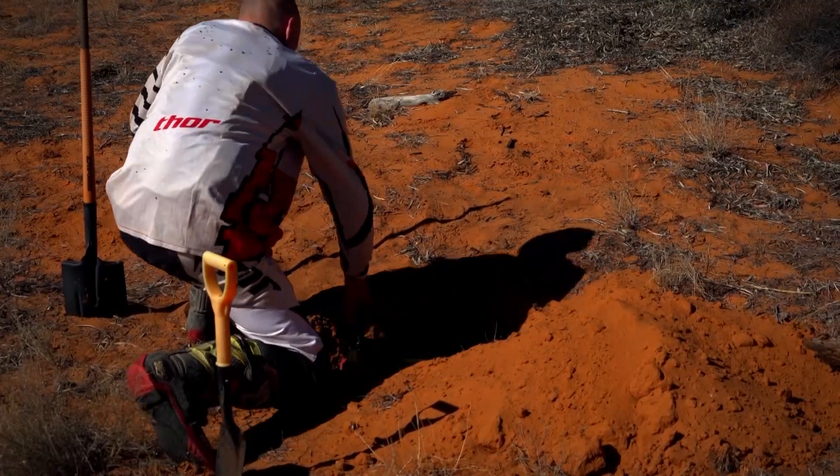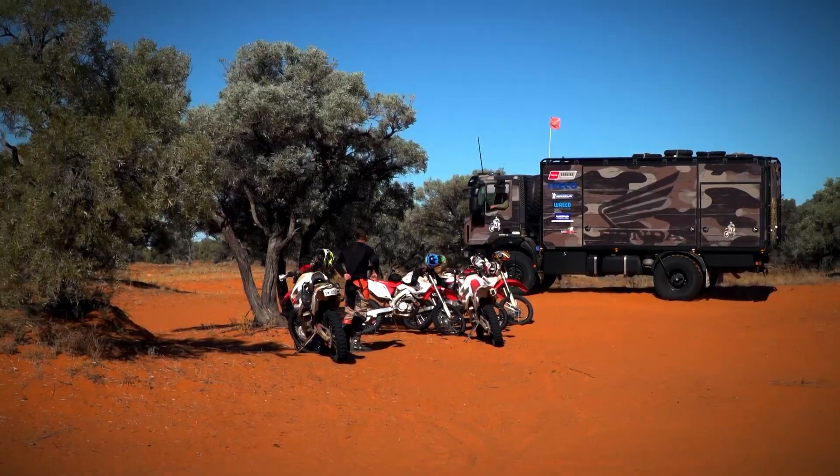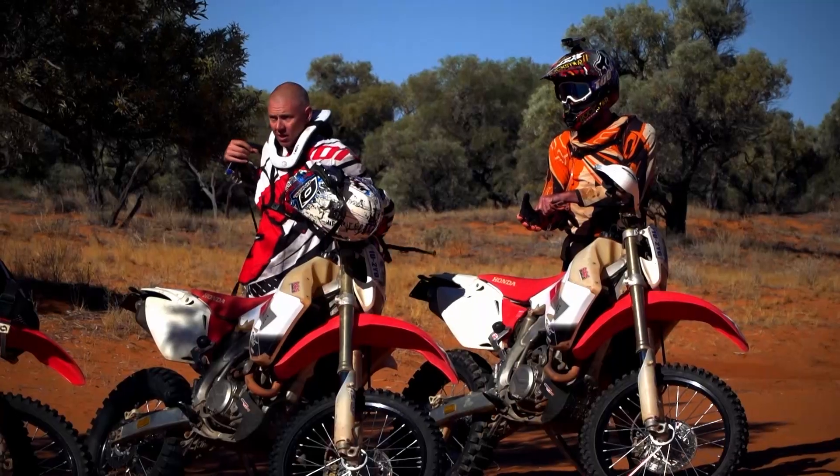With lunch and our fuel deposit done, it was time again to head further eastward. The riders and the two Ivecos continued along the French Line in search of the final camping spot for the trip.